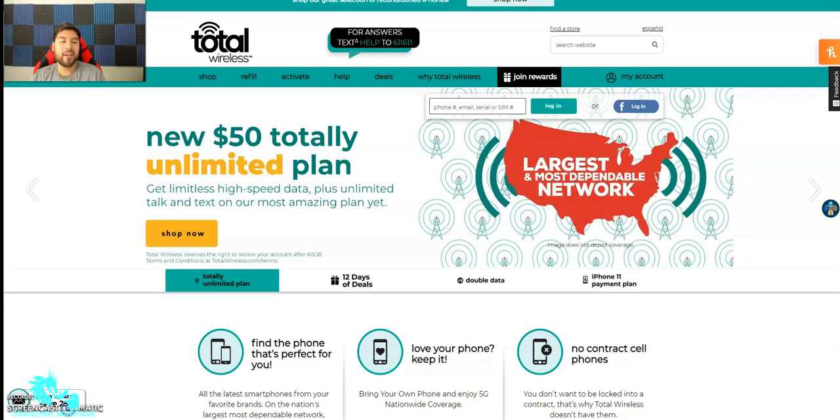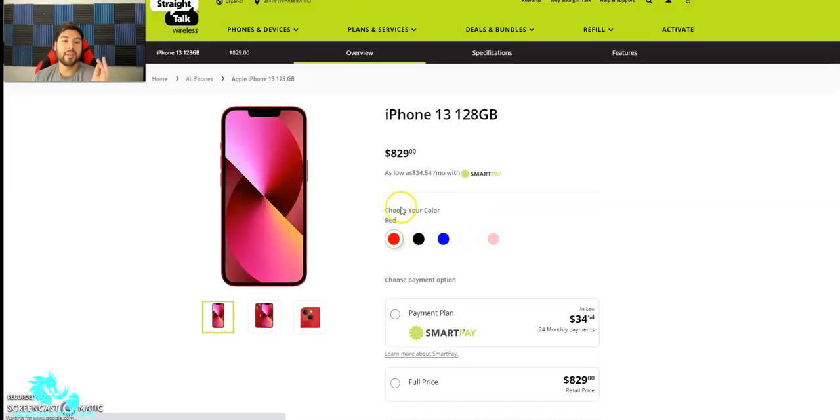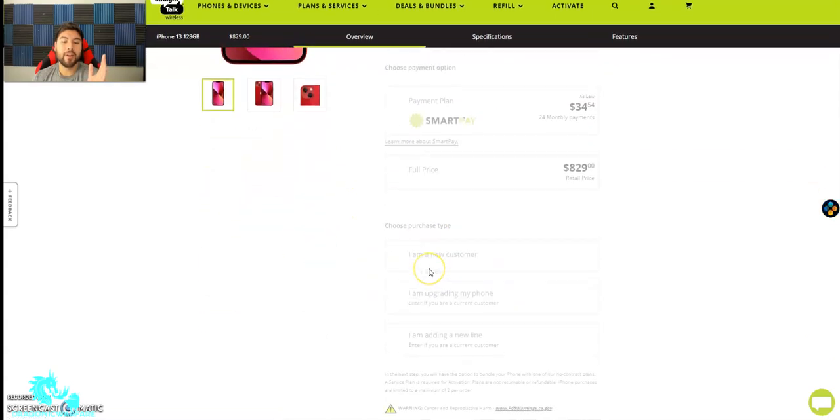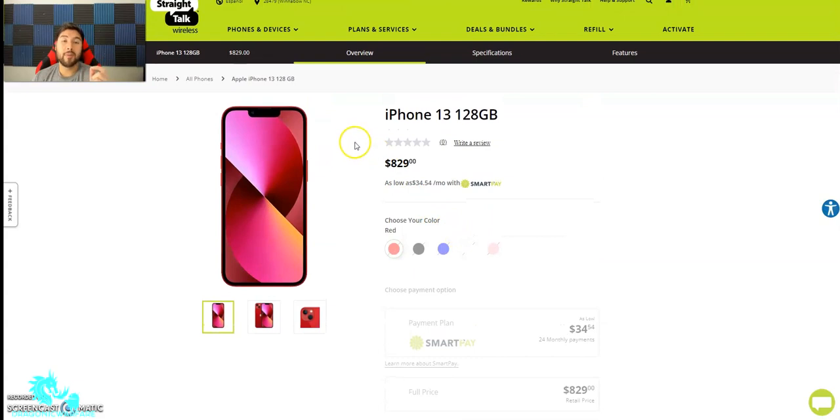Boost Mobile does it as well — Boost Mobile is 12 months. Cricket, I think, is six months. And Metro by T-Mobile, I believe, is six months now. You have to use a phone on the network that you get it, especially on prepaid, for 12 months. For example, let's say you buy an iPhone 13 128 gigs. If you buy that phone at full price, this phone will be locked to Straight Talk's network for a whole year.